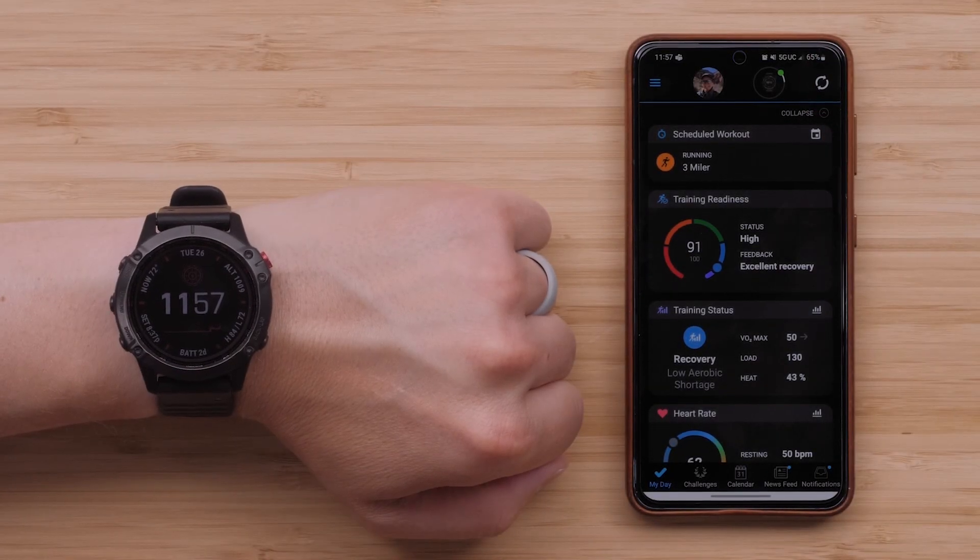You will automatically receive this update over the next few days if your watch is paired to the Garmin Connect app or if you've enabled Wi-Fi sync. Now let's dive into what's new.